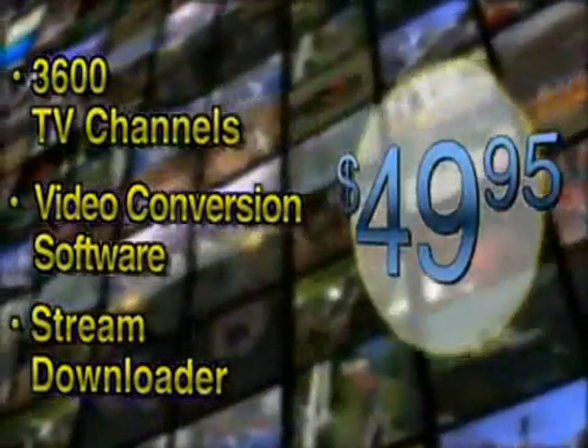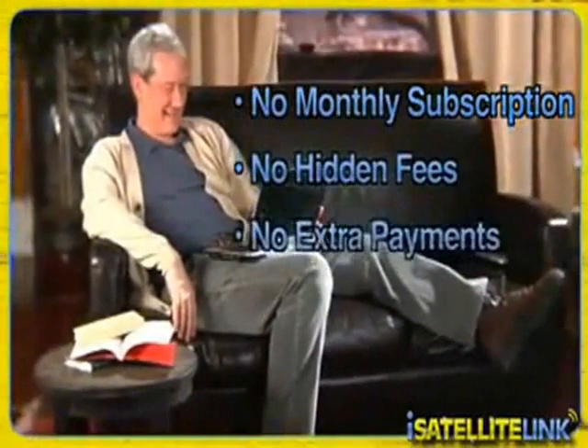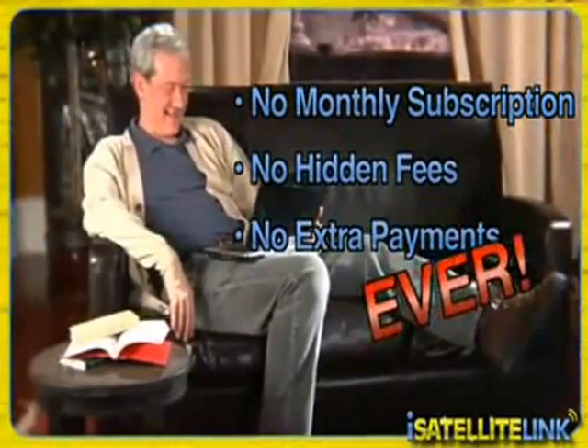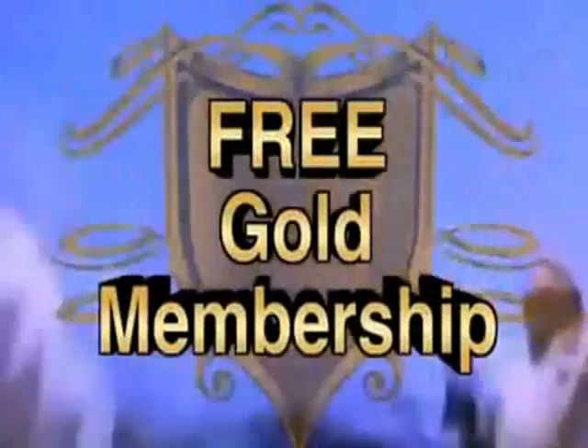That's right — this is a one-time purchase. No monthly subscription, no hidden fees, no extra payments, ever. Act now, and for a limited time only, iSatellite Link customers will get an amazing bonus offer: a free gold membership to download movies at moviescapital.com.